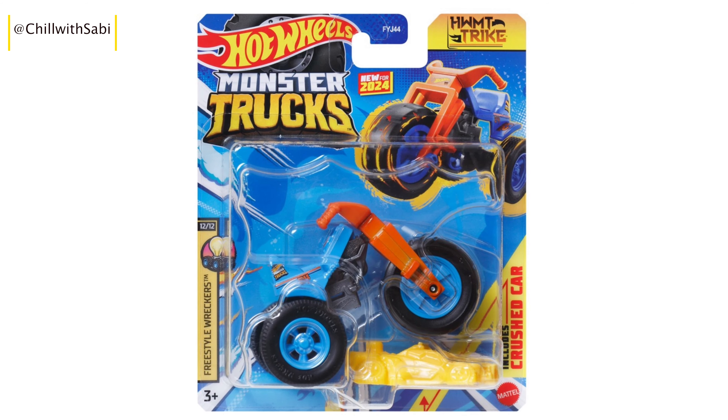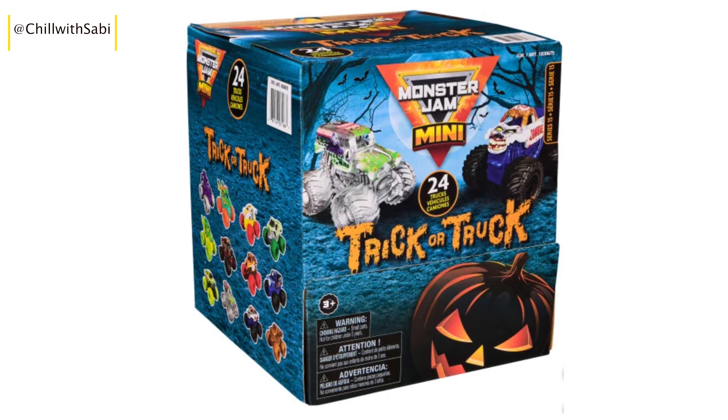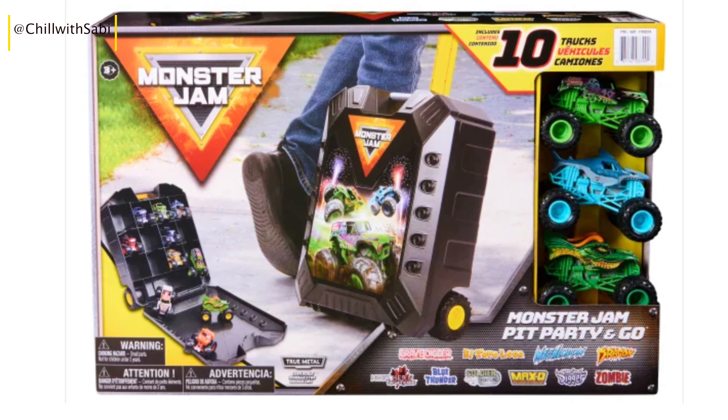I also checked out the Costco website and visited the store. They have some great deals on Hot Wheels and other diecast cars. If you are a Costco member, you should definitely check it out online or in store.